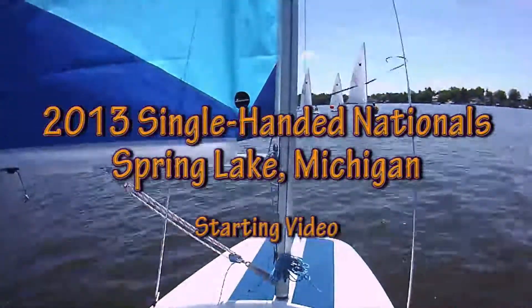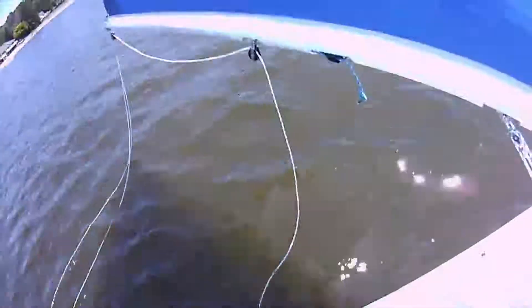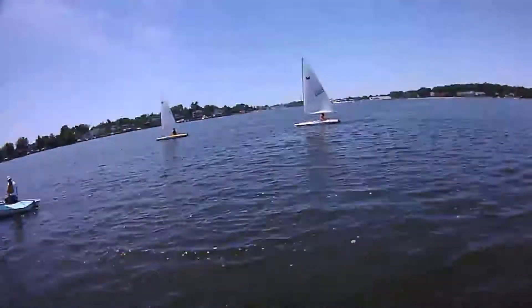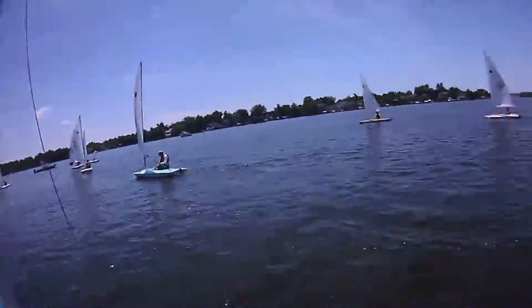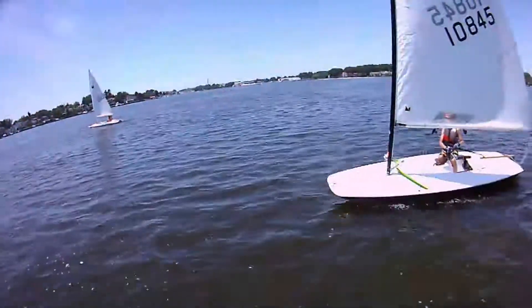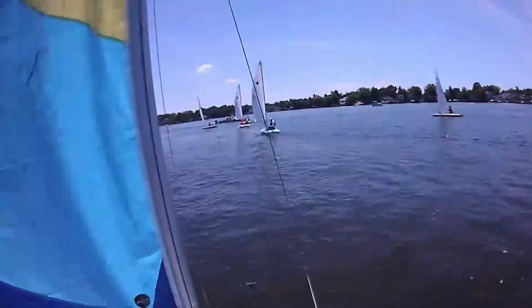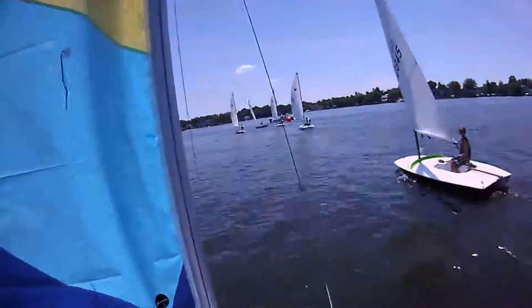This video is three starts from the 2013 single-headed nationals. I'm wearing a head cam so you can see exactly what I can see. You can see on this first start on the first day it's very light. You can see some of the young kids here — this is Noah, who only weighs 75 pounds. There's all kinds of speed in the fleet.